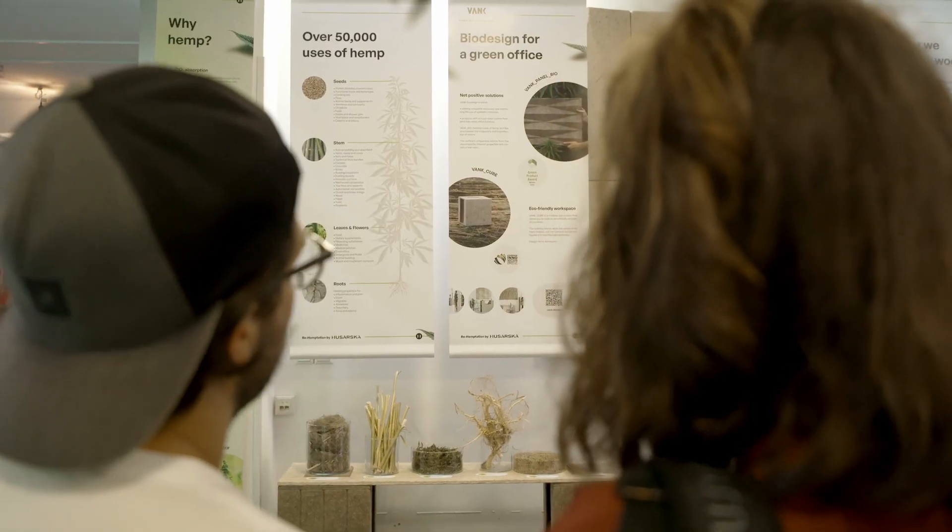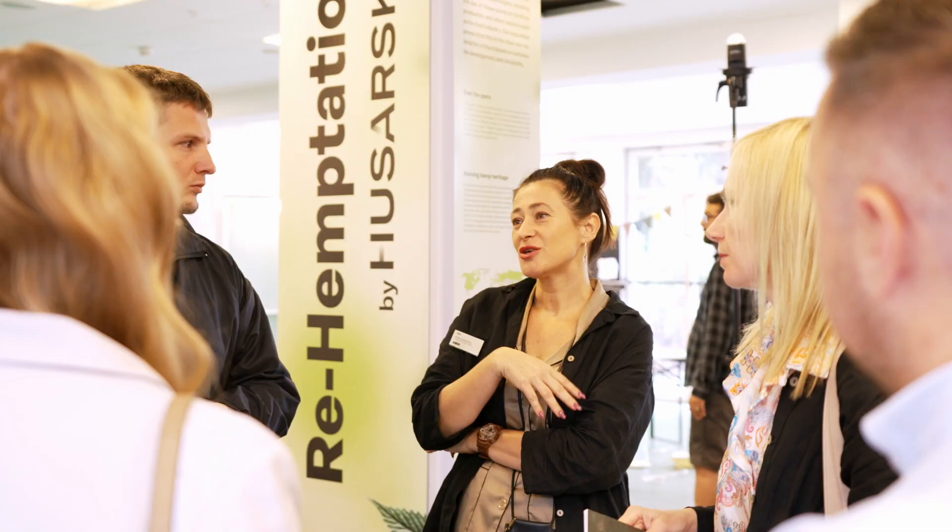Vienna Design Week — our bio design collection is made of hemp and flax, and we are now starting a cooperation with both our partners, Husarska Design Studio and True Green, to launch a new top for our cube collection.